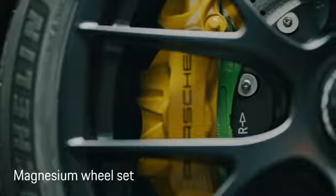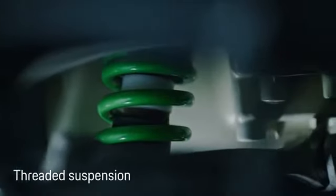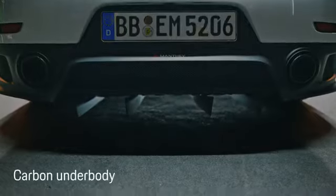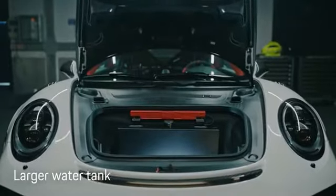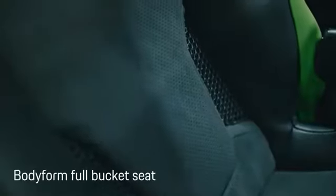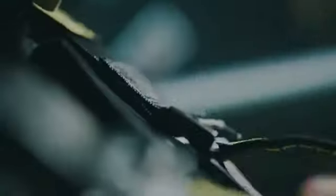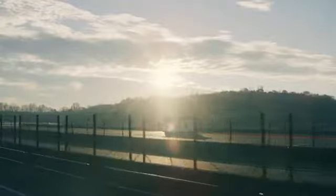The Muntai performance kits for the GT2RS and the GT3RS enhance your vehicle's connection to the asphalt with the 20 and 21-inch magnesium wheelset and threaded suspension. The kit for the GT2RS also upgrades the setup with a specially designed carbon underbody and a larger water tank. The body form full-bucket seat fits perfectly and offers even more lateral support at high G-forces.